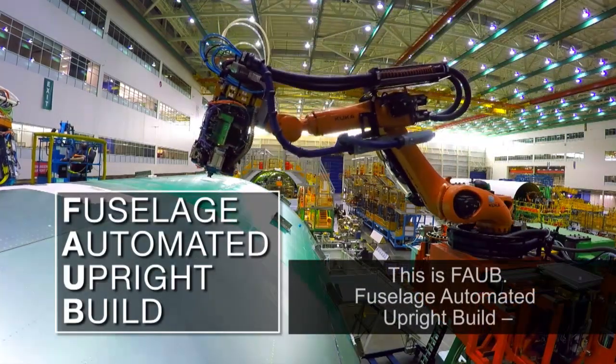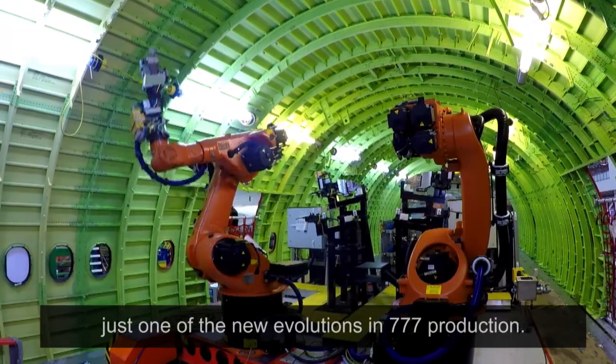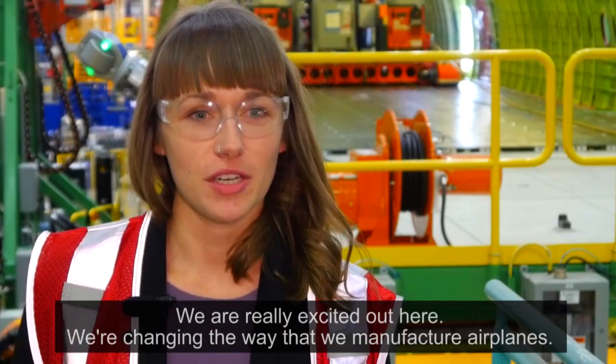This is FOB, Fuselage Automated Upright Build, just one of the new evolutions in 777 production. We are really excited out here. We're changing the way that we manufacture airplanes.